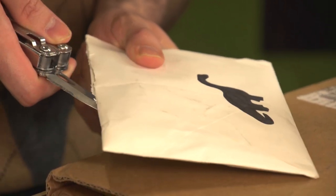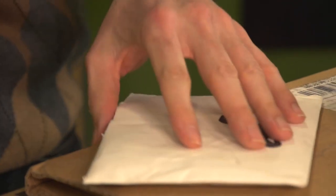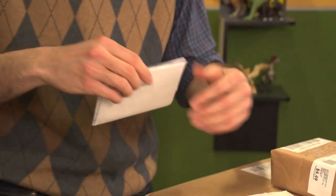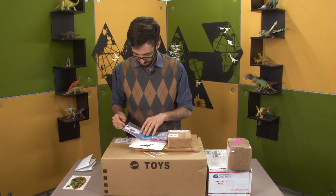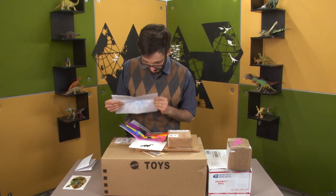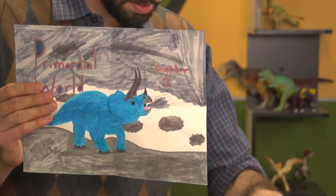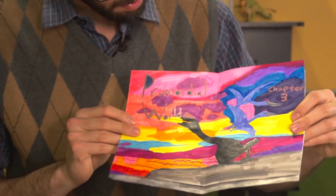This is from Michelle in Pennsylvania. Oh, that's a lot of papers. Oh, there's pictures! Triceratops. And these are... Triceratops. Oh. There's darkids.